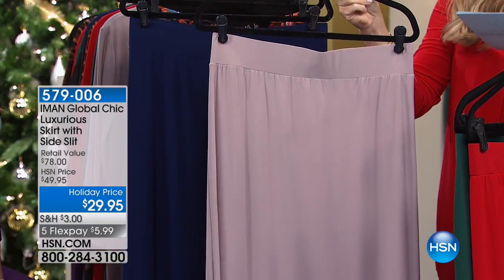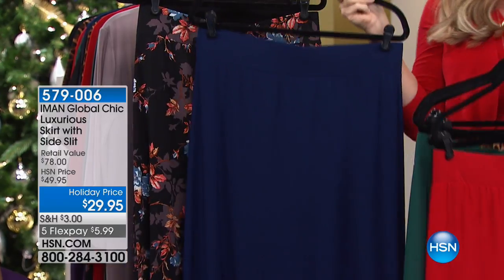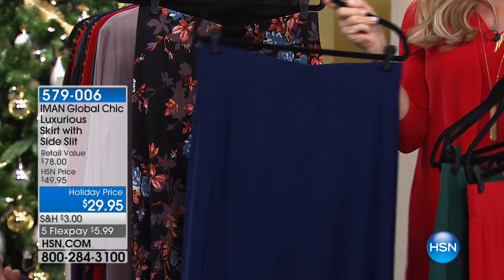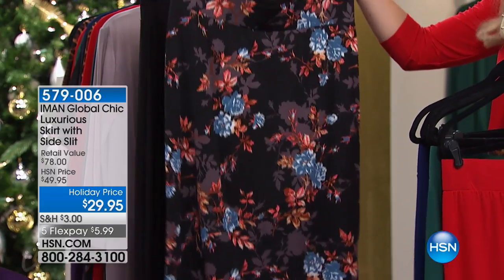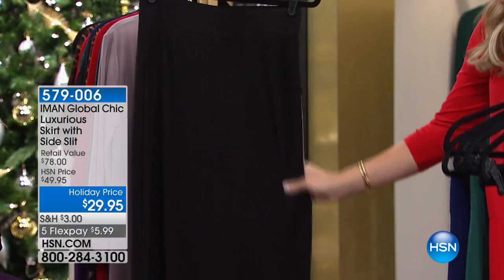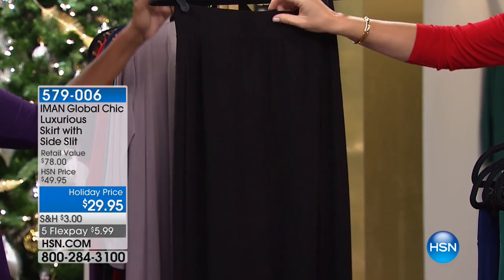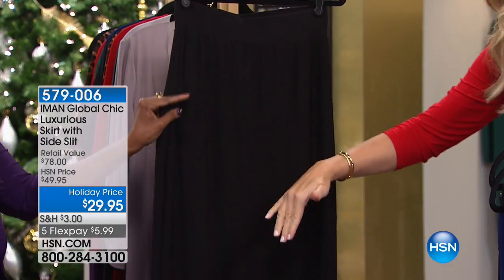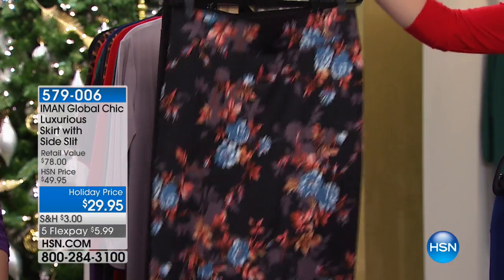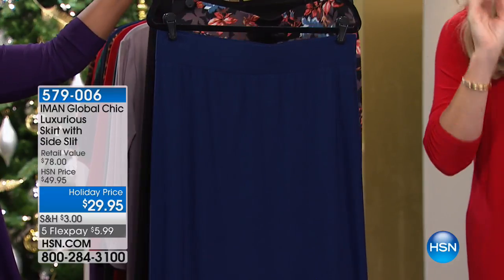You could wear that black embellished top we just talked about with the taupe. Here it is in your classic navy — how many of us are looking for a long classic navy blue skirt? Here's our floral, with shades of blue, rust, and rose gold in it. And then there it is in the classic black. I love the nice elastic waistband. We did have eight colors — I apologize, we did sell out of that purple. There are only 2,300 of these for the entire day.